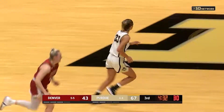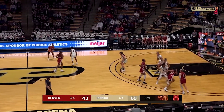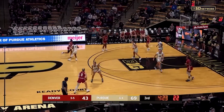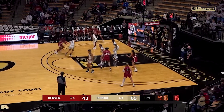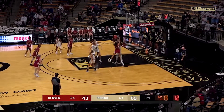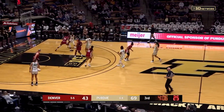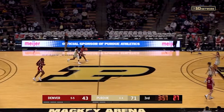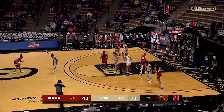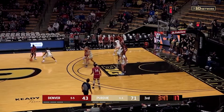A shot put up and in for Madison Layden from downtown. We talked about the Boilermakers keeping this 70% field goal percentage — I said I don't think it's possible, but the Boilers are proving me wrong, they're shooting 68% now. Unbelievable day shooting the ball for the Boilers. Shot put up by Brooke Moore and drains the mid-range shot — they're not even hitting rim anymore, Charlie. All net. And the Boilermakers are rolling here, up 28, steamrolling the Pioneers.